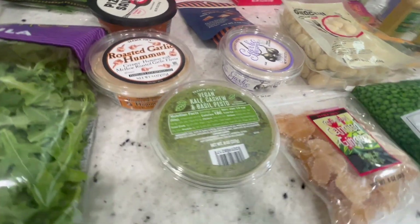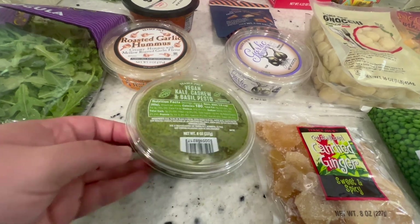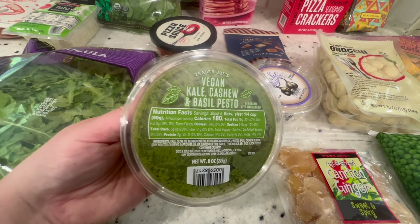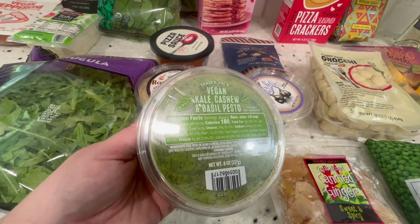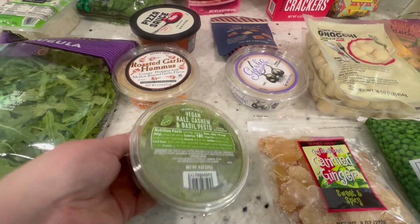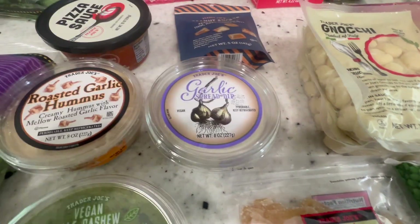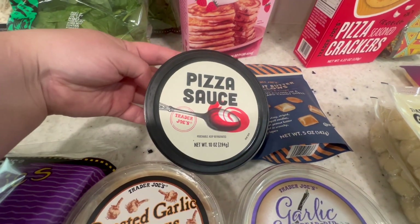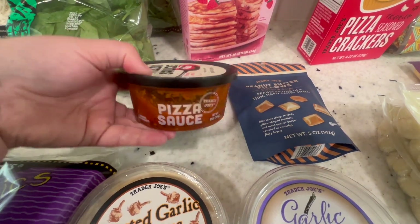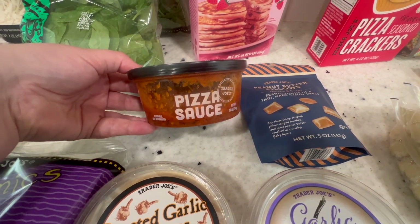And then I got some of the vegan kale, cashew, and basil pesto. This vegan basil pesto is a must-buy — it is so good. I think I'm also going to do a pesto pizza. Then I got some roasted garlic hummus and the garlic spread dip. And then I also got the pizza sauce for the pizzas — I've never actually had this pizza sauce from Trader Joe's, so I'm excited to try it. This was in the refrigerated section.